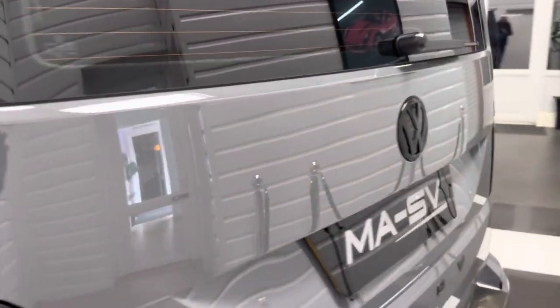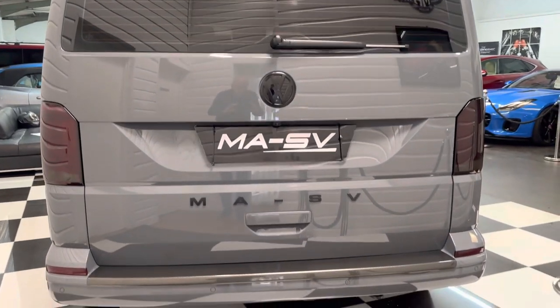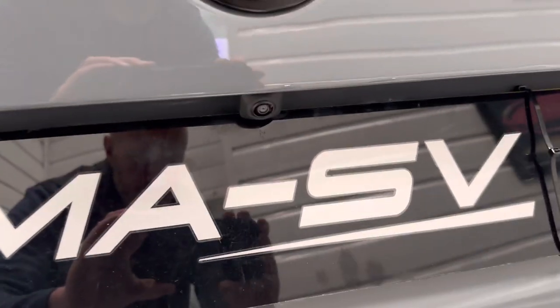Smoke lights and lenses at the rear, de-badged to give it a clean look, just with the MASV detailing on it. There's also a carbon fibre effect rear bumper protector, and your reversing camera is located there.